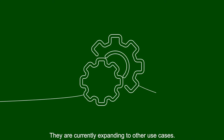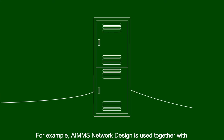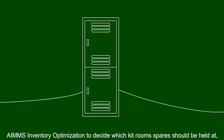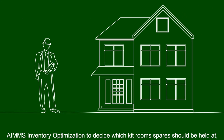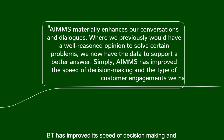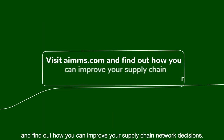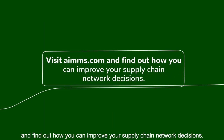They are currently expanding to other use cases. For example, AIMS Network Design is used together with AIMS Inventory Optimisation to decide which kit room spares should be held at and how many spares should be stored. BT has improved its speed of decision-making and the type of dialogue they have with their customers. Visit AIMS.com and find out how you can improve your supply chain network decisions.